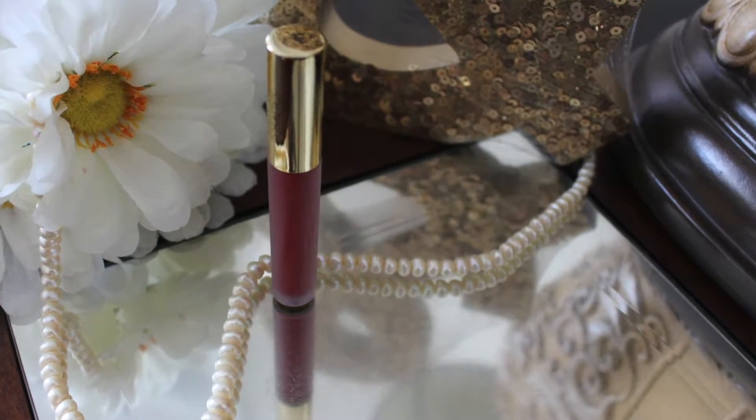The third one I selected is a Hydra Matte liquid lipstick in the shade Immortal — it's a very dark red color. You know I love red lipsticks and I have many in bullet form, but I don't own any liquid lipstick in red. So this time I picked a red liquid lipstick — Immortal.